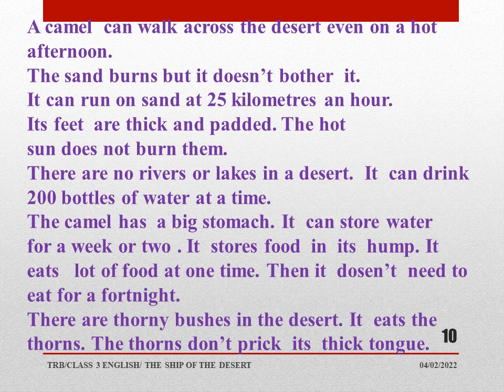Now let's learn a few points about why the camel is called the ship of the desert. We all know that the desert is nothing but sand everywhere — there are no trees, no rivers, no lakes, no water. Only in some places we find the oasis, and the only tree that grows there is the date palm tree. The sand burns but it doesn't bother the camel. It can run on sand at 25 kilometers an hour.